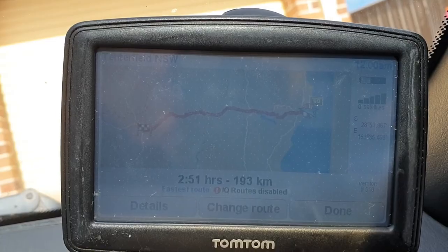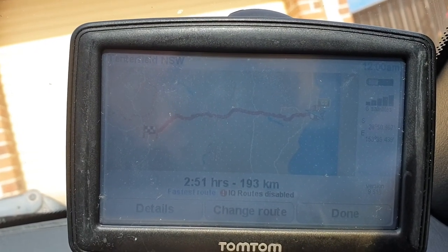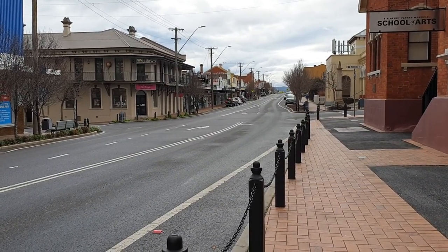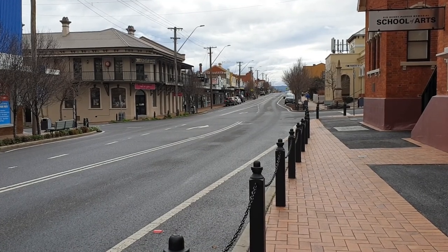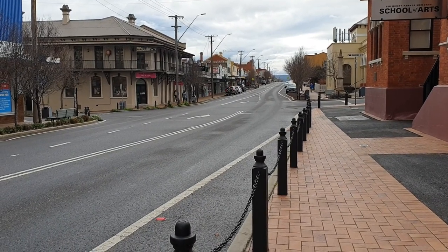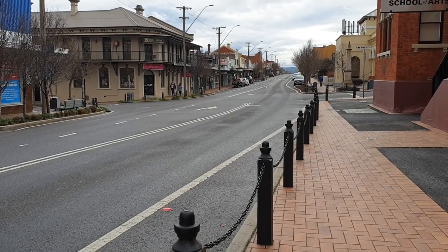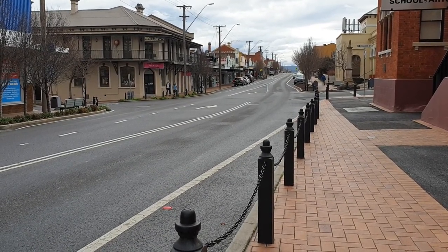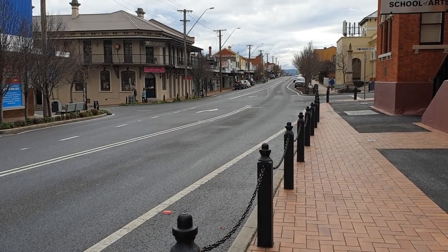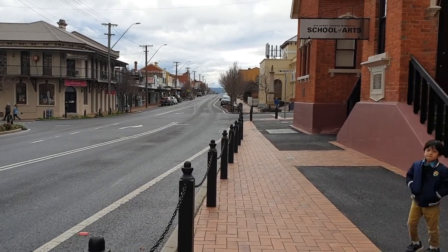We might need to cross the Great Dividing Range. We have reached Tenterfield finally. The ride was interesting — some places were just dry, some places had ups and downs and were tortuous. We had to cross the Great Dividing Range, and after coming here we are actually feeling a bit cold. It is a bit gloomy here, and you can see the School of Arts.